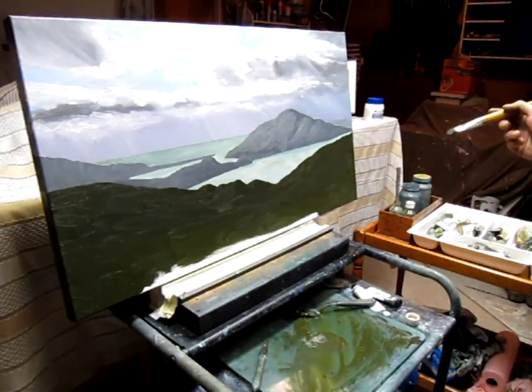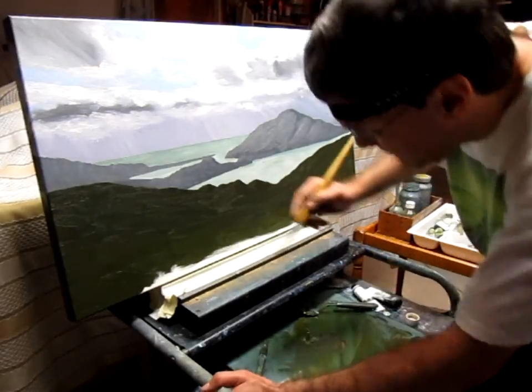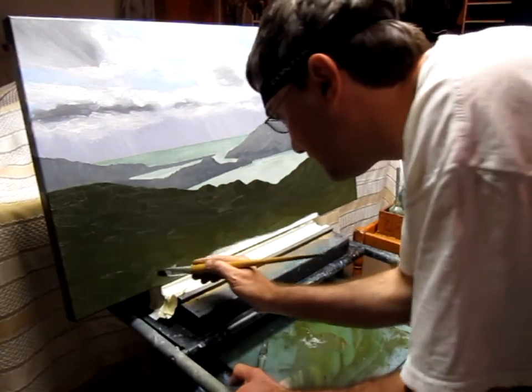I'm just going to get it down to that level there. But I'm not going to go underneath the canvas today because I'm going to have to take the canvas off — I'll paint under there later.